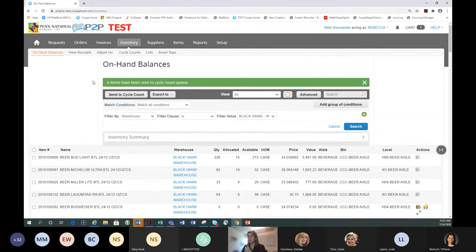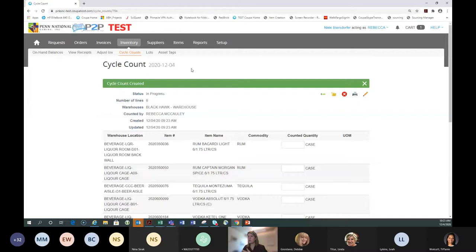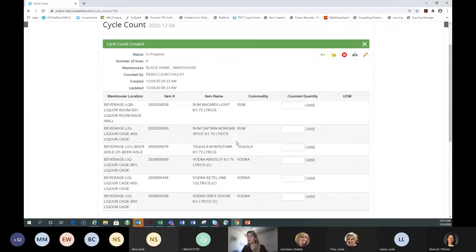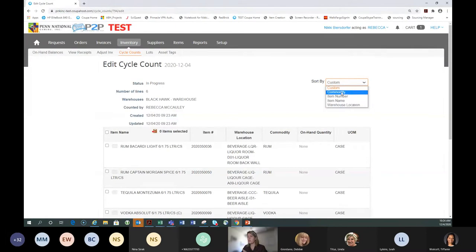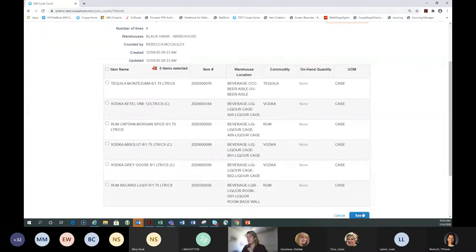Once you select items and send to cycle count, it gives you a green bar confirming success. Then go to the Cycle Count tab and select all items — the only items in the list should be the ones you just sent. Select them and start your cycle count. This brings you to your cycle count sheet. The sheet is reorganizable — if you need to sort by commodity or location, use the pencil button, then sort by your preferred method. I like to sort by warehouse location so it's shelf-to-sheet, making counting easy.